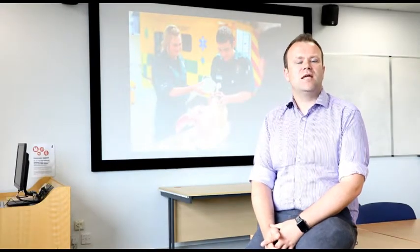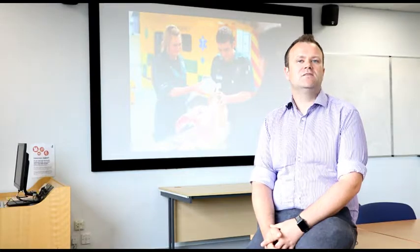My name is Barry Matthews. I am a lecturer in paramedic practice and pre-hospital care. I work in the Manchester campus of Eshear University, within the Allied Health Professions department and the paramedic team.